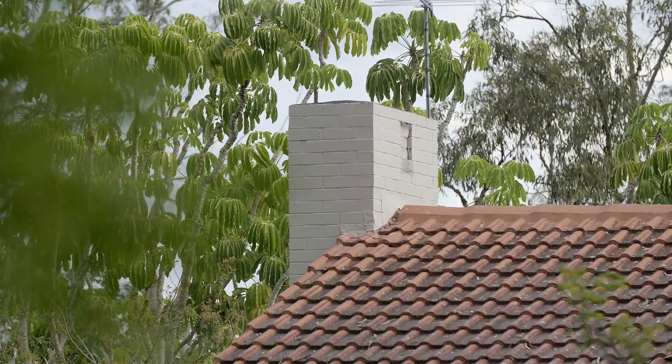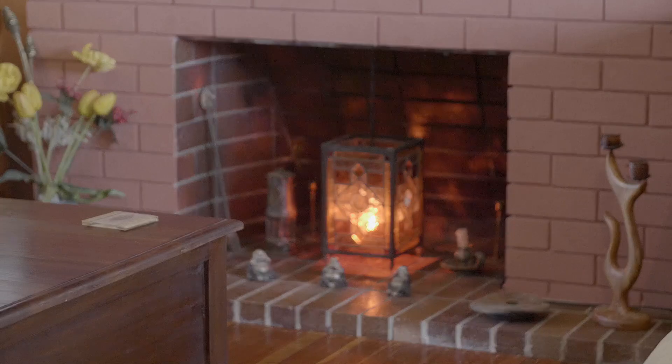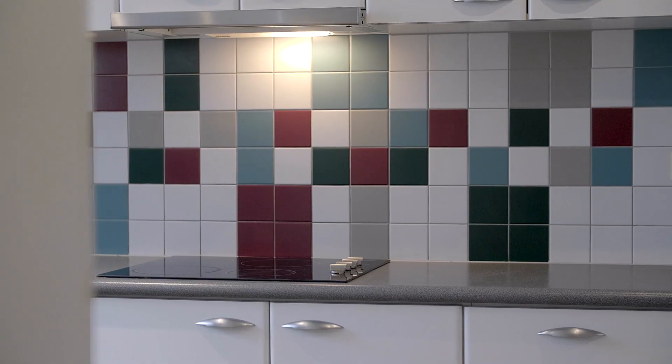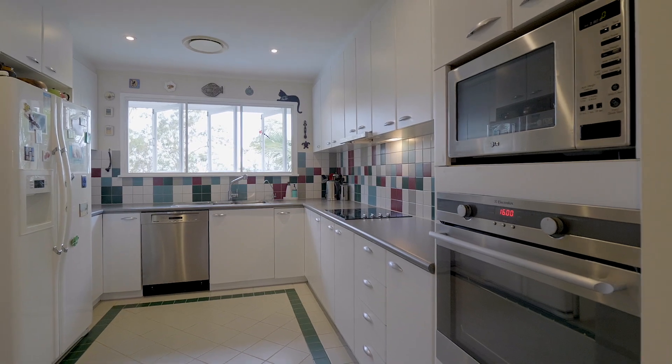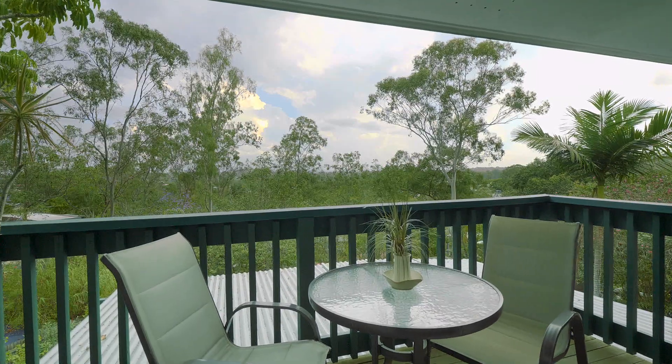The two-storey house — upon the top level you've got a formal lounge area, dining, and a really nice kitchen area. We've actually got three bedrooms located upstairs, one with its own ensuite and they're all really good size, one of course which looks out to these beautiful treetop views.